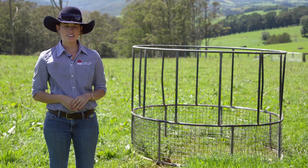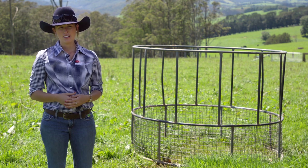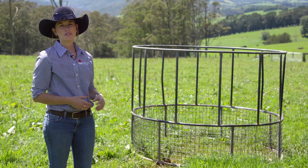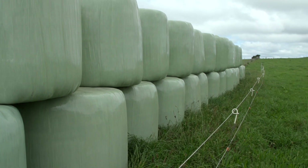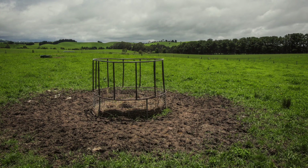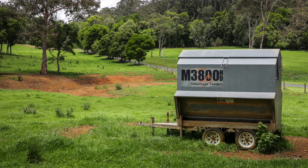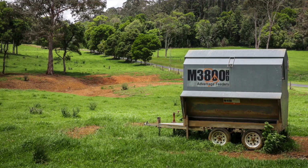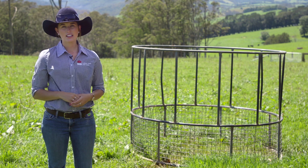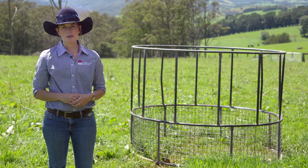Moving on from yard design and fence planning, I'd like to conclude by talking about good feeding infrastructure. We're here standing in front of a hay ring, which is one form of infrastructure that is really good for feeding out hay or silage, especially for minimising feed wastage. If you plan to feed out grain or supplements, it's always good to have grain bins or troughs which are undercover and protected from weather. The importance of keeping grains and licks — especially dry licks — undercover and protected from weather helps reduce spoilage and minimise health risks.